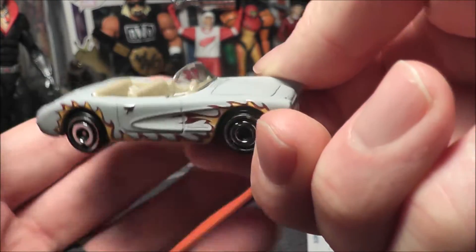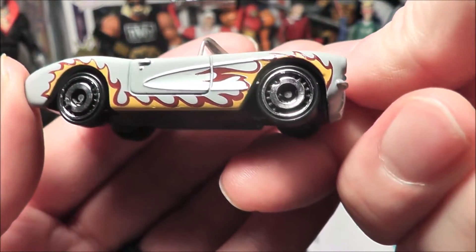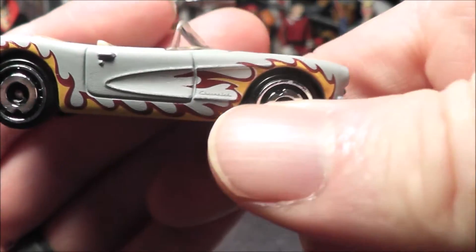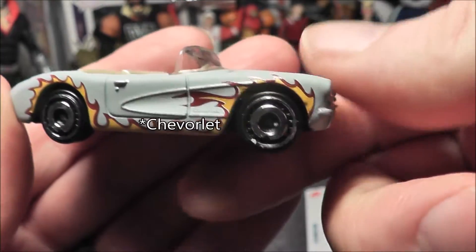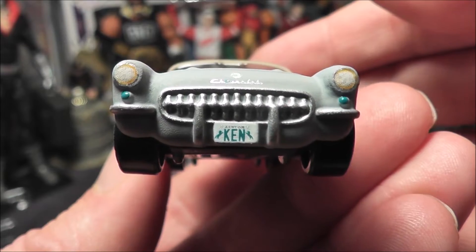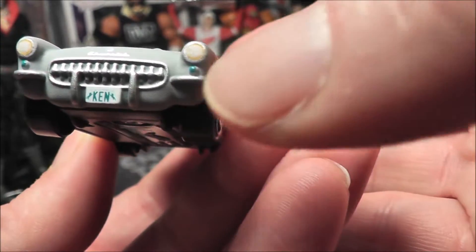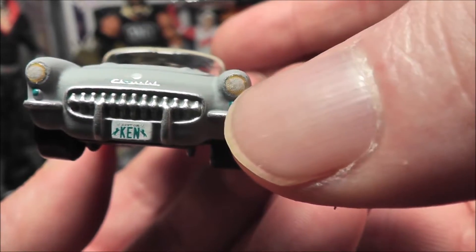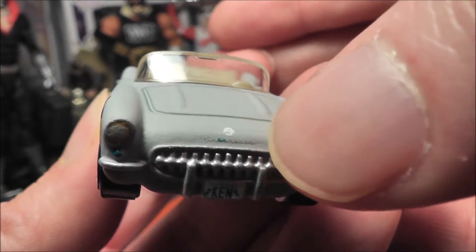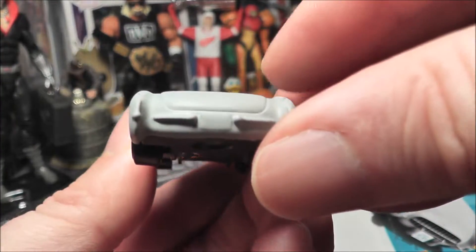Here is the car. It's kind of a gray paint with flames, which look really nice. It even says — it might be hard to see — but it says 'Corvette' right there. There's the front, and it does indeed have 'Ken' on it. I just noticed they've got a little blue right underneath the headlights — nice detail there. And there's the back.